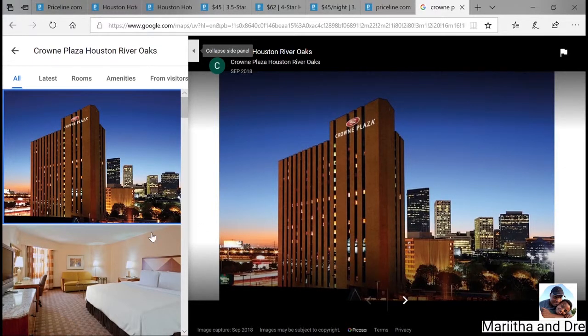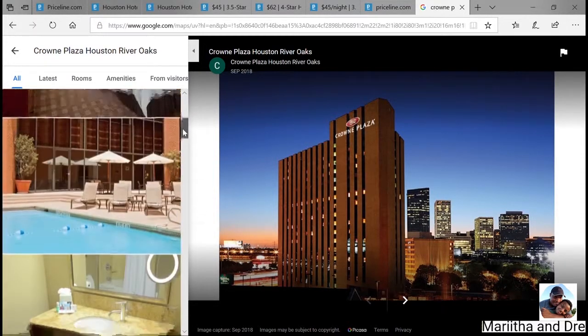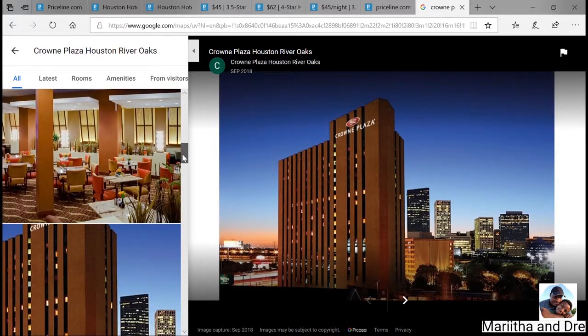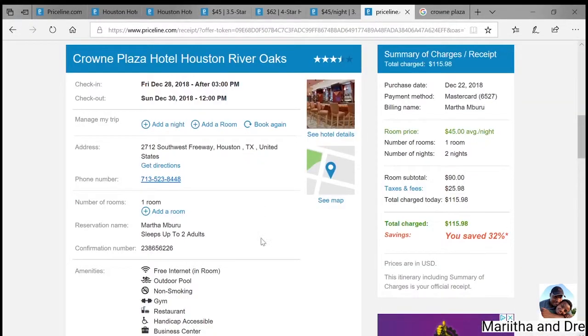It looks pretty nice — Crowne Plaza, pretty tall. I like to call hotels ahead of time and ask for a higher room. You get to see the room, the pool, and what they have to offer. After you see all that, just keep looking. Everything is pretty much good.